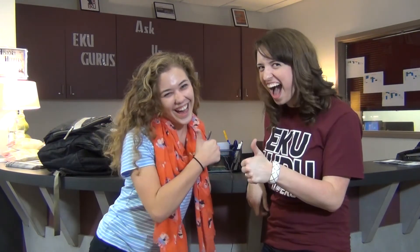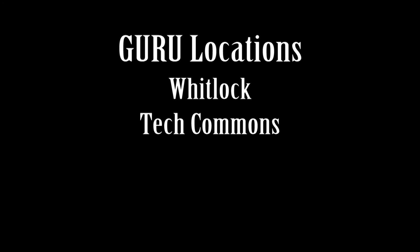Thank you so much for all your help. Now I can organize my planner, my assignments, and my life. No problem. Remember the gurus are always here to help you. If you are having similar issues, come see the gurus in any of our three locations: the Whitlock Building, Tech Commons in the bottom of the Powell Building, and the library outside of Java City.